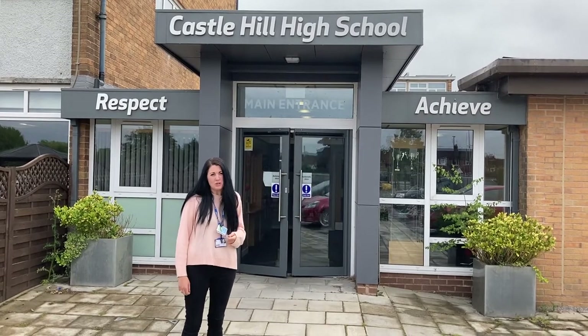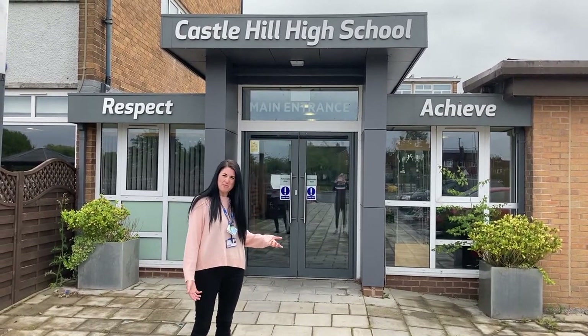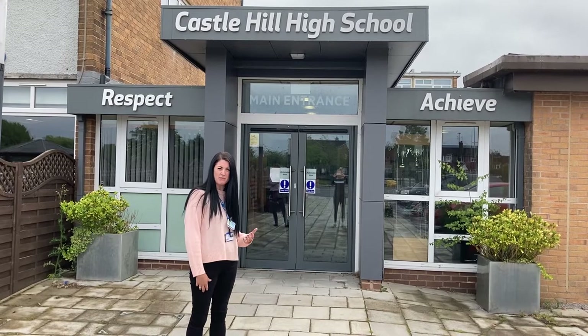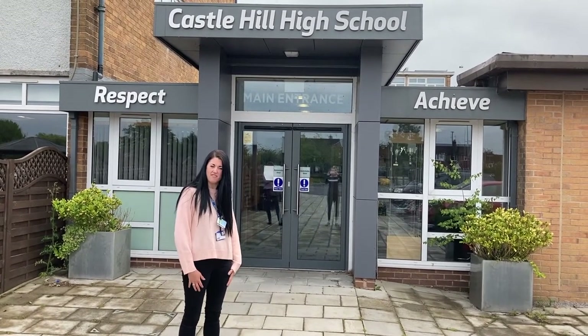I'd like to bring you in like I normally would and show you our school full of pupils and full of fun, but obviously at the moment I can't because of everything that's going on. So I'm going to take you on a video tour around our school. I'll show you some of our key areas of learning and this video will introduce you to some of our staff ready for September.